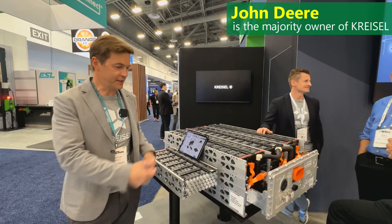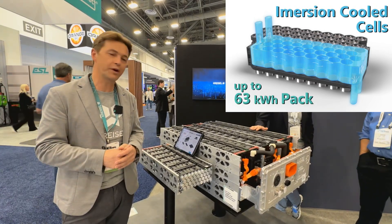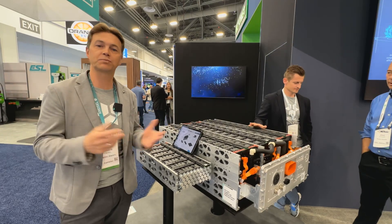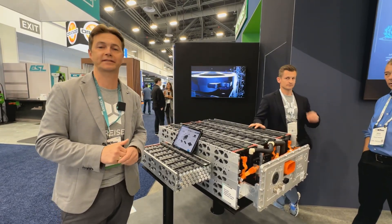What you can see here is an immersion-cooled battery with a 63-kilowatt-hour battery design. Chrysal also offers other portfolios from 20, 40, and 60 kilowatt-hours, and those batteries will also fit in future John Deere products, as well as for other customers.